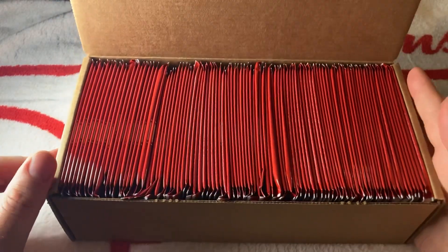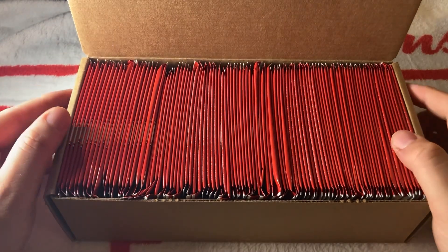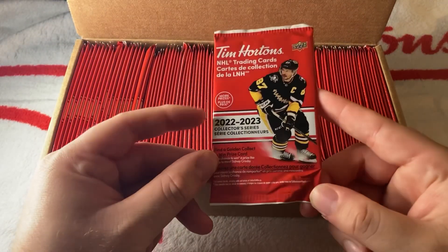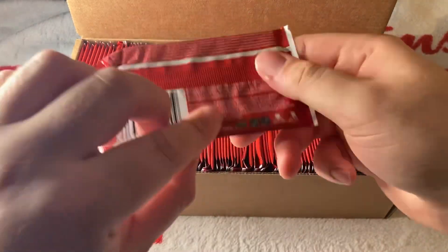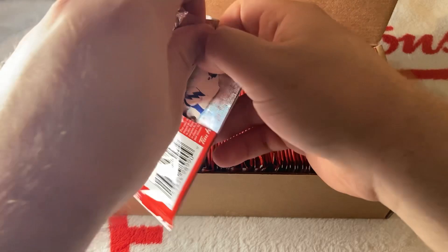As usual, you have 100 packs in here. I already counted them beforehand. I am so excited to open these — I literally love these cards every year. You never know what you can get. Last year there was no redemption, so let's see if we can beat that. The packs are a bit hard to open, but hopefully this year will be easier.